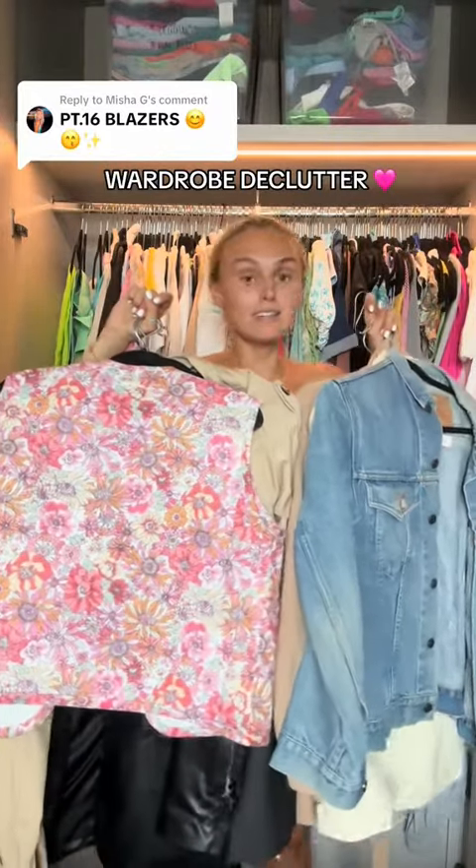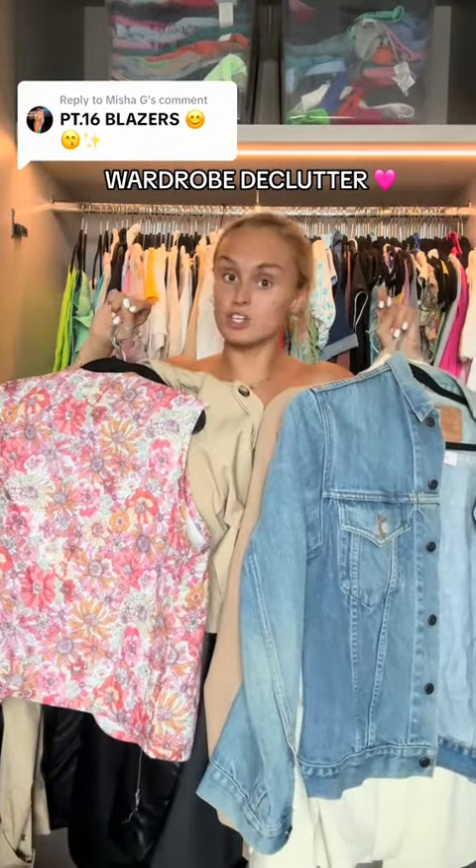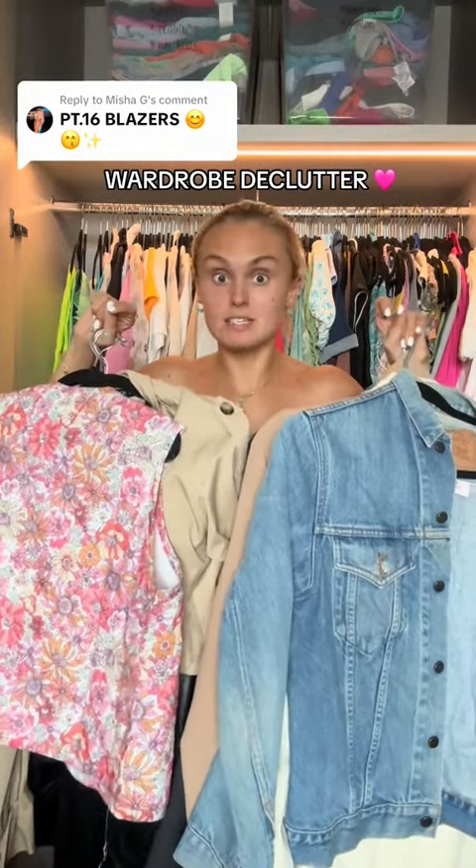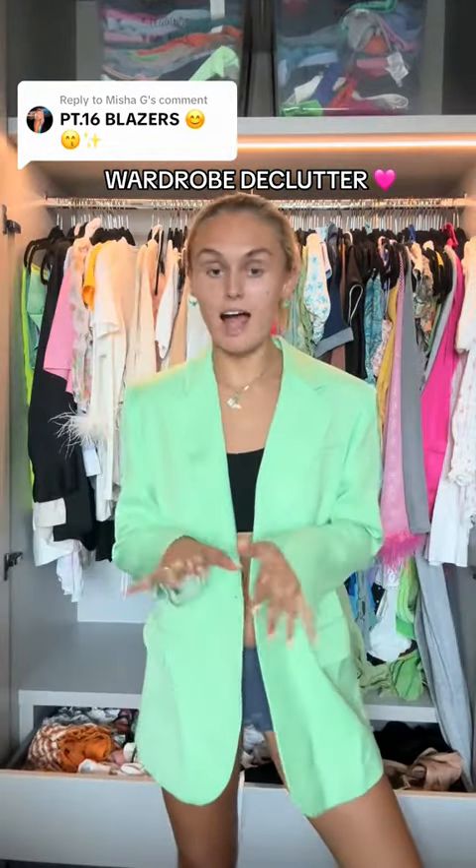Part 16: blazers, gilets, and all that jazz - denim jackets, leather jackets, the heavy stuff. Sandro blazer - absolutely stunning. It's quite big on me, I had matching shorts. It's not going anywhere. Urban outfit blazer - stunning, brown, classic. Not going anywhere.